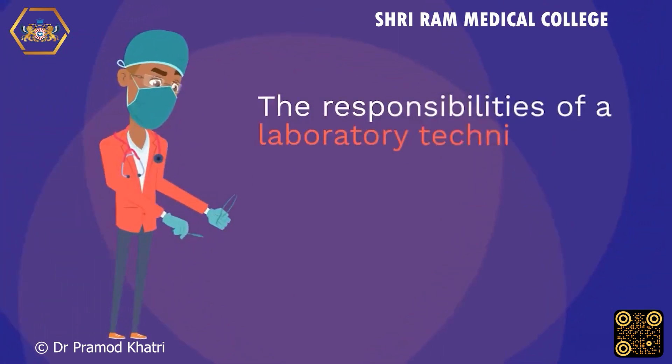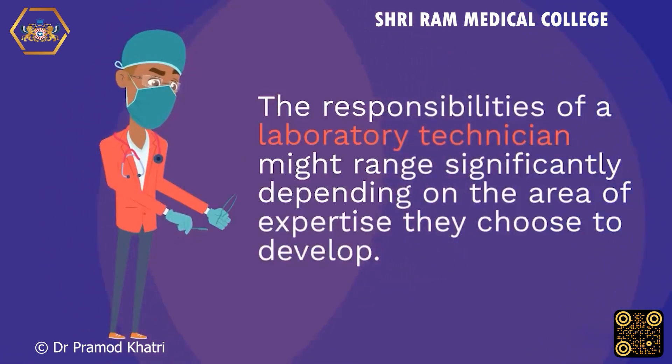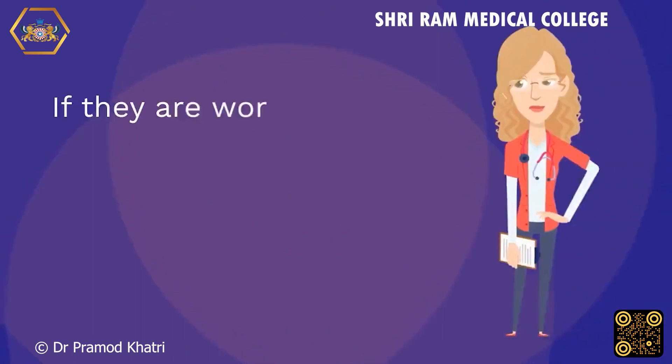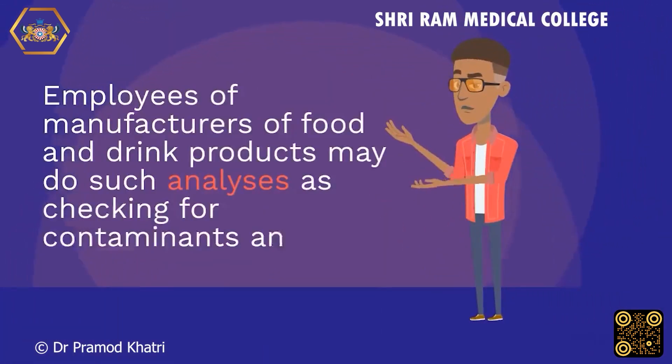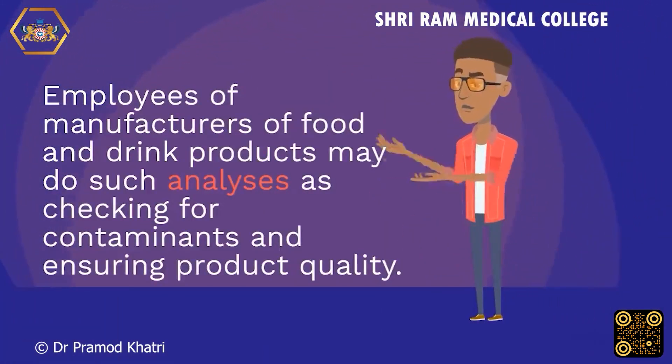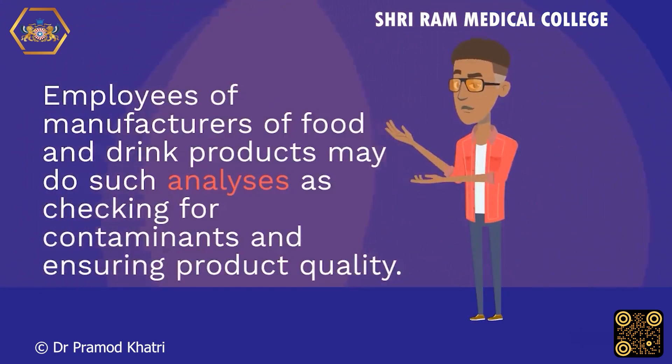The responsibilities of a laboratory technician might range significantly depending on the area of expertise they choose to develop. If they are working in a medical context, they may be examining blood samples, dissecting tissue samples, or investigating cells. Employees of manufacturers of food and drink products may do such analyses as checking for contaminants and ensuring product quality.